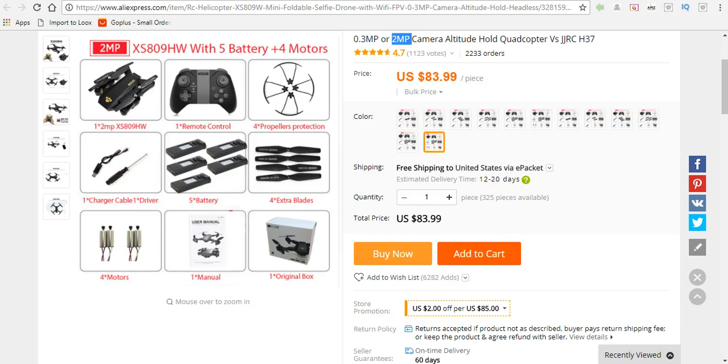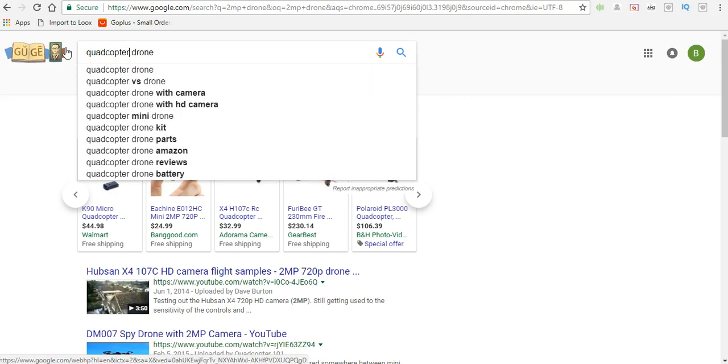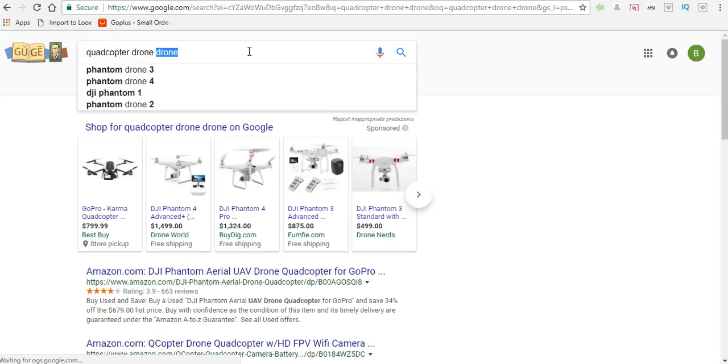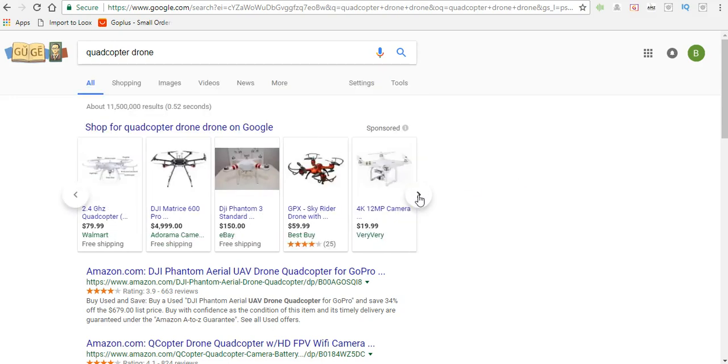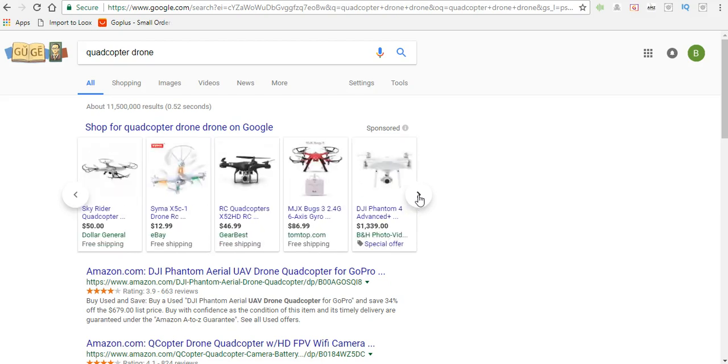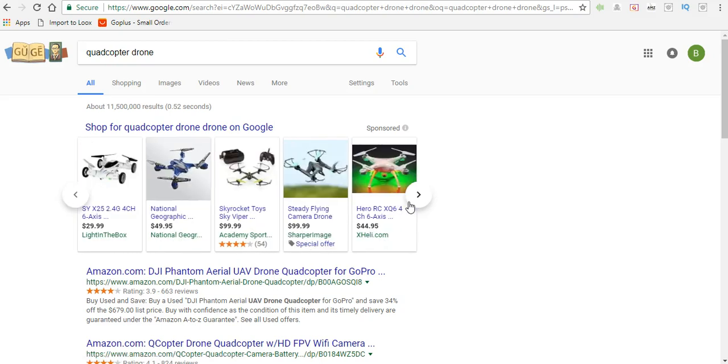We'll put in 'quadcopter drone' and look at the results: some going for $86, $73, $59, $69, and $99. All you want to do is compare and contrast and see which one is going to give you the best profit. This is pretty much the best way to do your product research and get a huge profit.